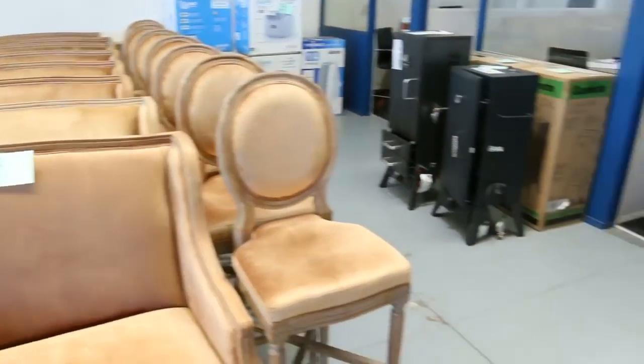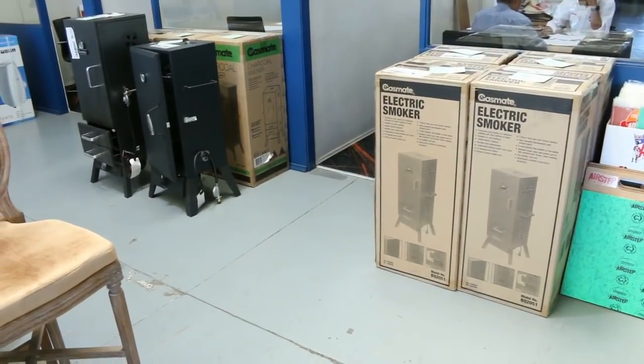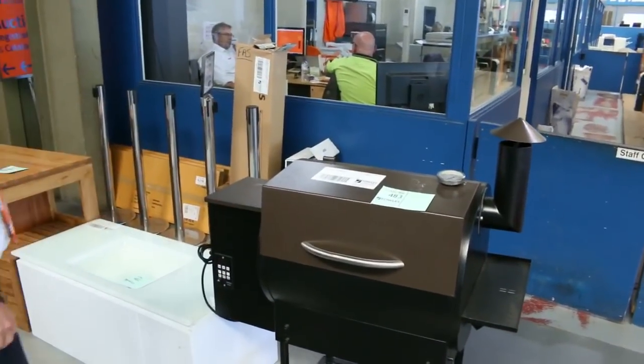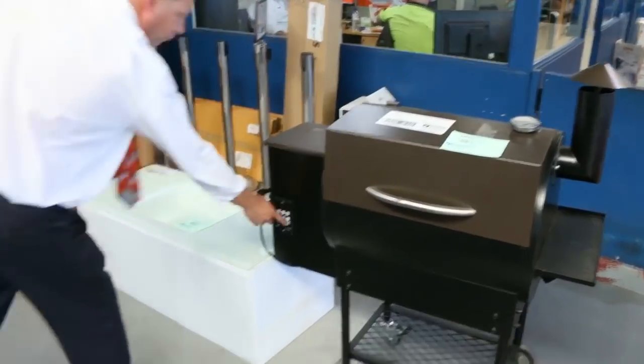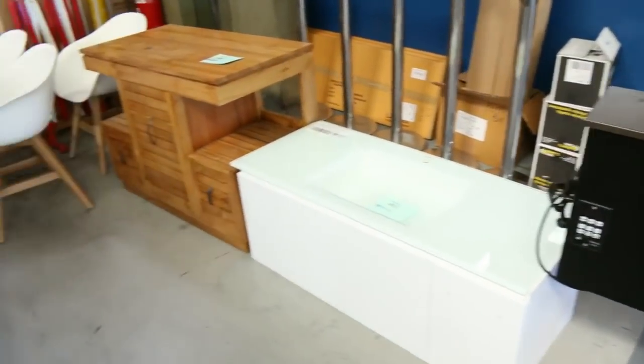Just off to the side, there's a heap of electric smokers, charcoal smokers, and gas smokers, and also a pellet smoker. Have a look at this pellet smoker here — probably about a thousand bucks in the shop, but I reckon we'll get it going for something under $400. It's got the computer controller and you put the pellets in here — absolutely sensational.